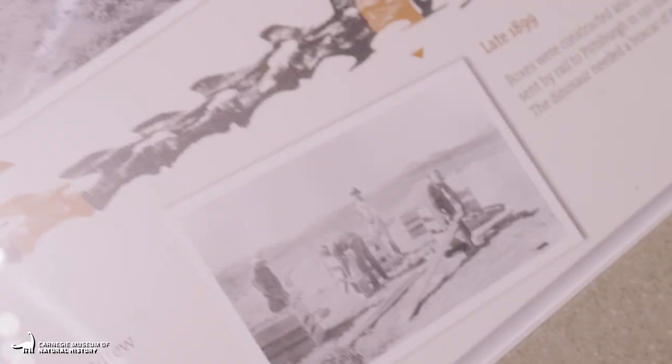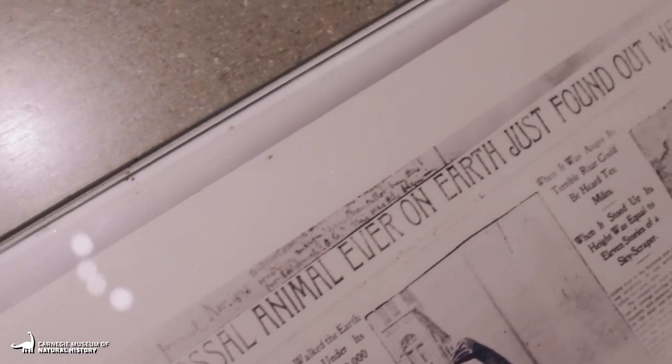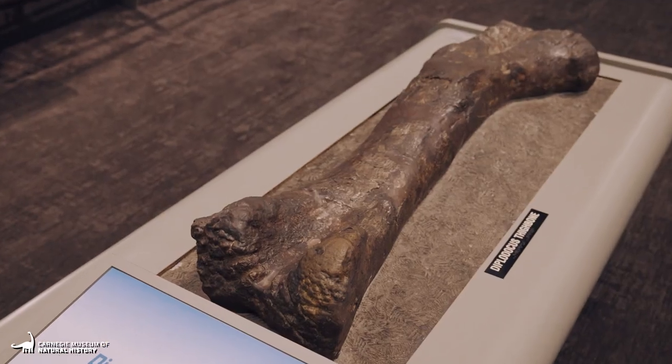Unfortunately, however, the team soon learned that the story of the supposed most colossal animal was based entirely on the upper end of a thigh bone of a huge sauropod, or long-necked plant-eating dinosaur, later identified as a patasaurus.